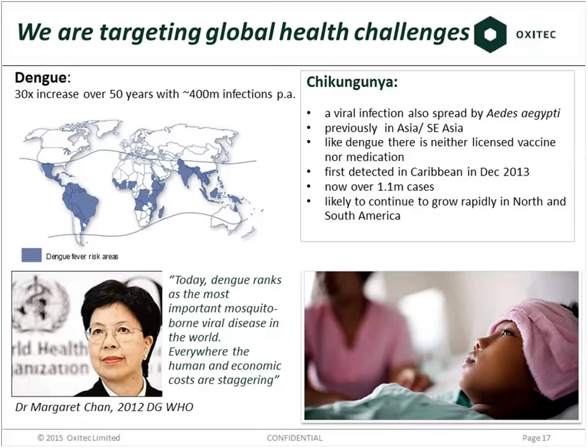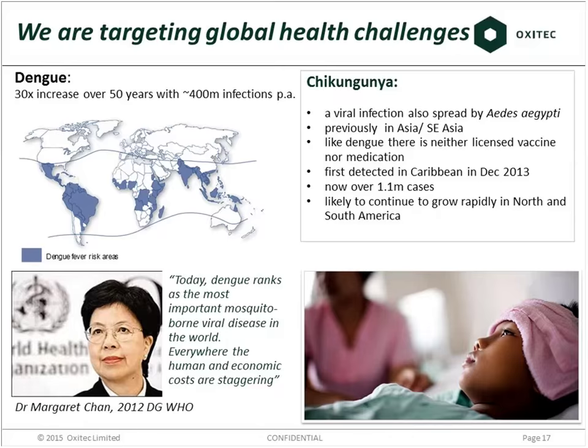Our approach is a very simple one. When male and female mosquitoes get together, they produce up to 100 eggs at a time which hatch out. But we release Oxitec males that contain what we call a self-limiting gene, and the effect means that the offspring die. We send out a male because males don't bite. They mate with the females in the field in the town, the female then produces offspring, the offspring die. We release another batch of males and so on. You can achieve very good results in a town in a very short space of time.